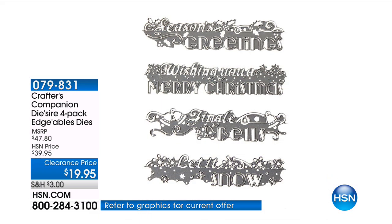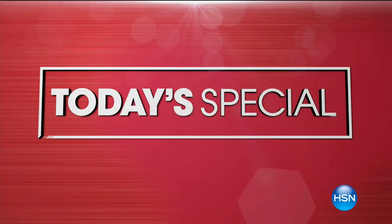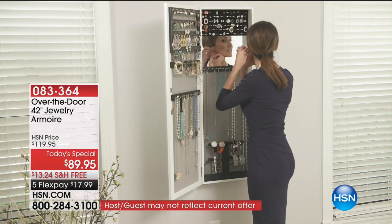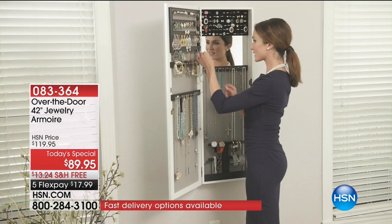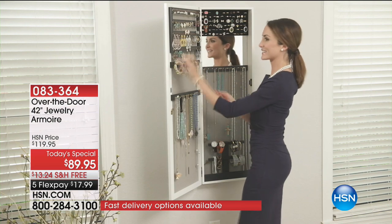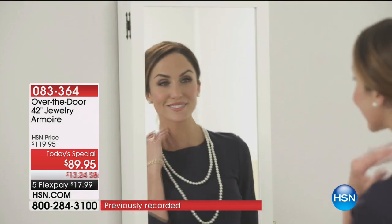Boy, what a great day to start off the day after Christmas with this Today's Special. You might have gotten a whole lot of jewelry for Christmas, or maybe a couple of pieces. But literally, if you have a little bit of jewelry or tons of jewelry and you don't wear it, there are two reasons why: because you can't see it, and you can't find the darn stuff.